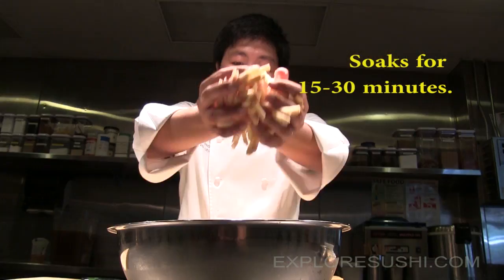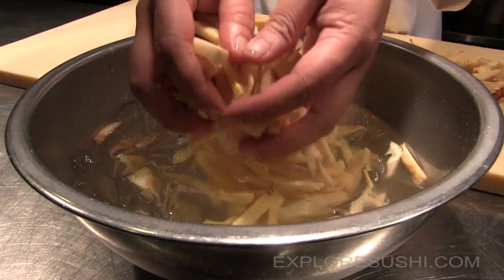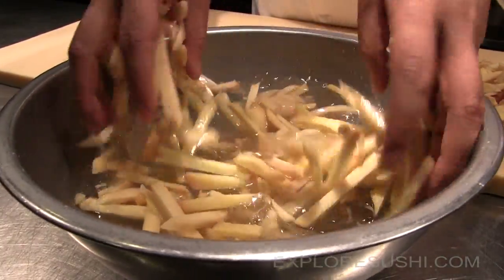The next step is to put all the ginger into an ice bath, soaking for about 15 to 30 minutes. This makes the ginger texture kind of crispy before pickling it with the vinegar. We found this step surprisingly important — the cold water not only ensures that the sliced ginger is clean, but stiffens the texture before it moves to the next step.